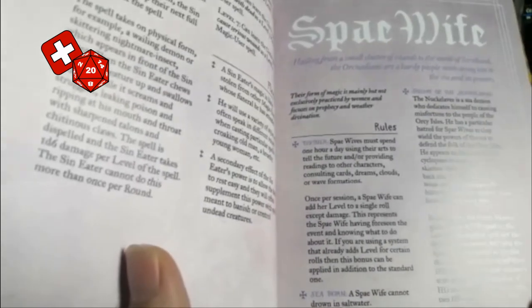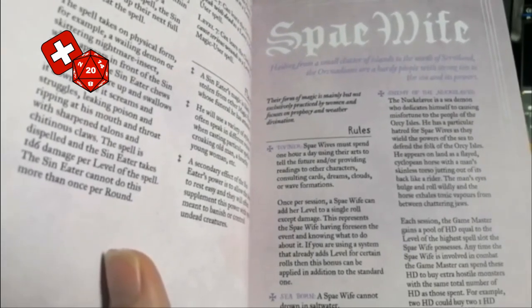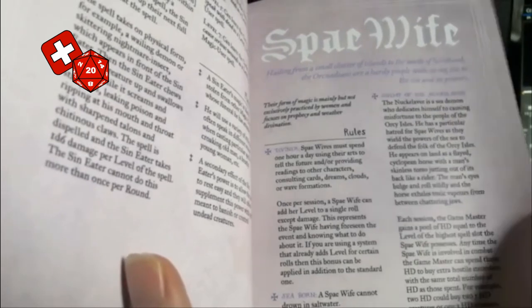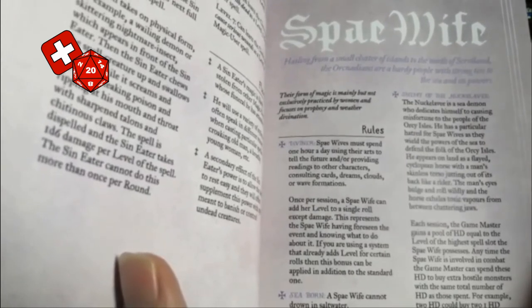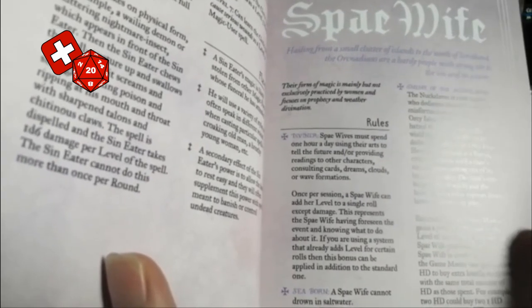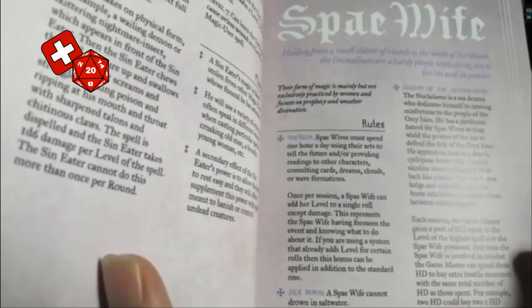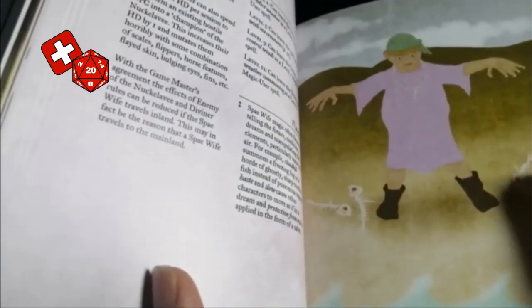We have the Spay Wife, hailing from a small cluster of islands to the north of Scotland. There are hardy people with strong ties to the sea and its power. This form of magic is mainly but not exclusively practiced by women and focuses on prophecy and weather divination. You must spend one hour a day using your art to tell the future or provide readings. You cannot drown in salt water. However, you are hunted by the Nook Lavi, a sea demon — each session the GM gains a pool of hit dice equal to the level of the highest spell slot the Spay Wife possesses, and can spend these to buy extra hostile monsters that are minions of the Nook Lavi.